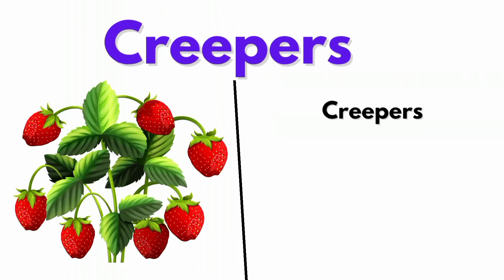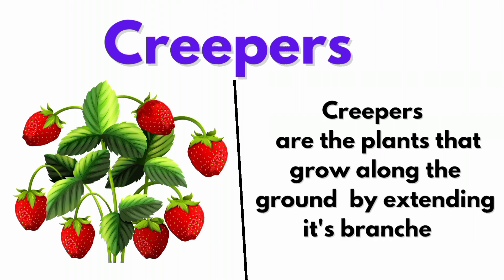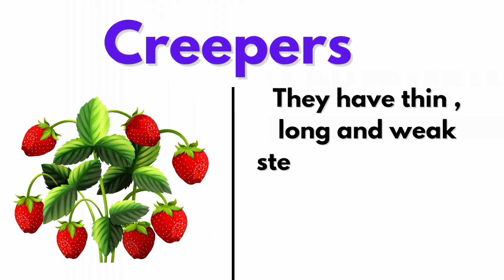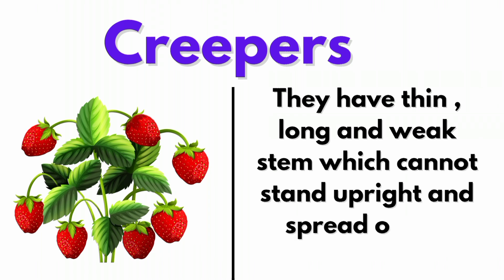Creepers are plants that grow along the ground by extending their branches. They have thin, long and weak stems which cannot stand upright and spread along the ground.